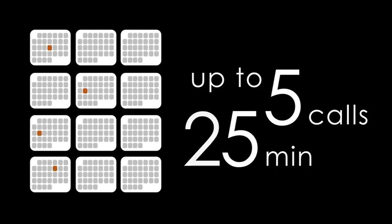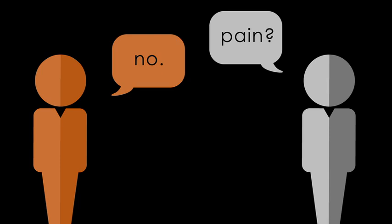Over the next several months, you will receive up to five phone calls, each about 15 minutes, to discuss your progress. You'll be asked about your pain and activity level. For participating, you may be compensated up to $250.